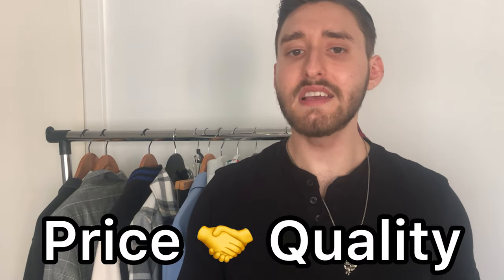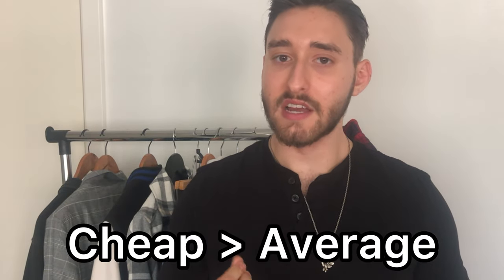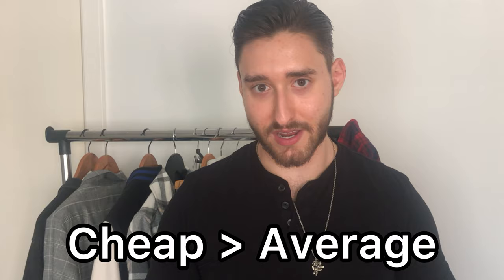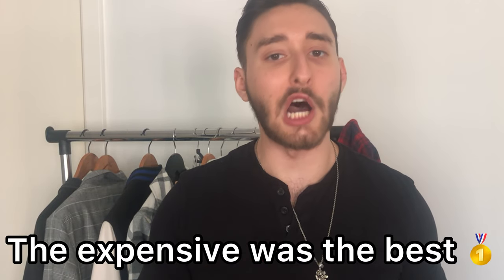To my surprise it was also very easy to wash out of my hair. So what I found out from testing a cheap, average, and expensive hairspray is that price and quality have a very close relationship. A surprising factor was that the cheaper hairspray was better in my opinion than the average and medium priced hairspray, but what I did expect was that the expensive hairspray was the best out of the bunch.